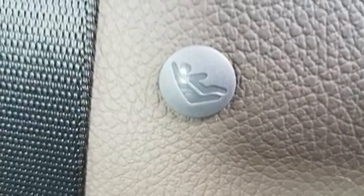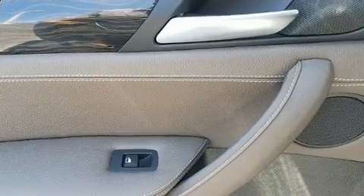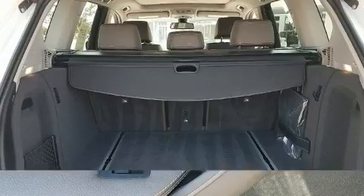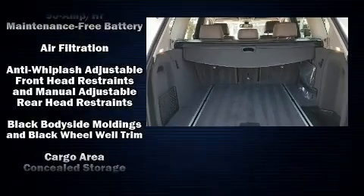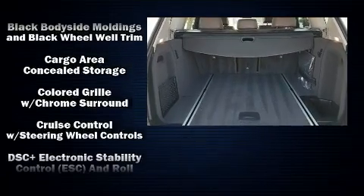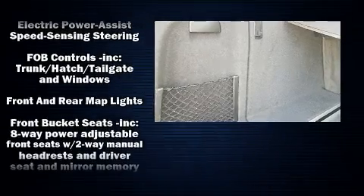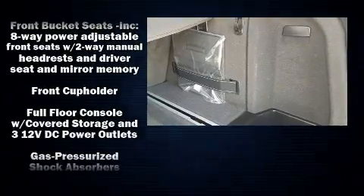Standard features include all-wheel drive, a rear window wiper, a trip computer, automatic dimming door mirrors, power front seats, and more. Safety equipment has been integrated throughout, including front side impact airbags, anti-whiplash front head restraints, and four-wheel disc brakes with ABS.